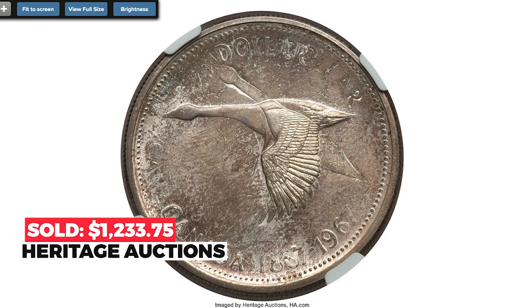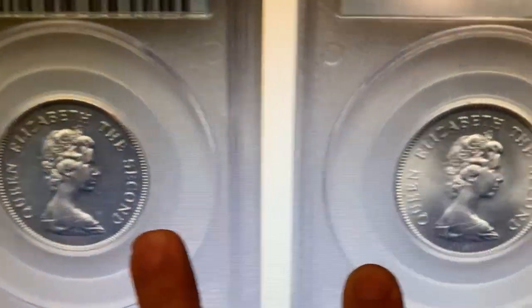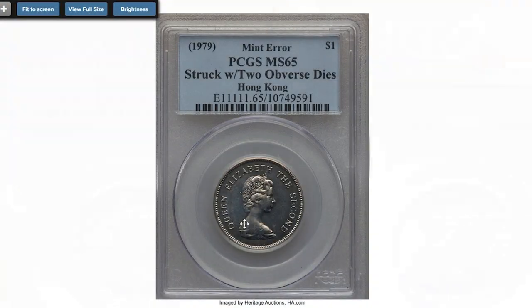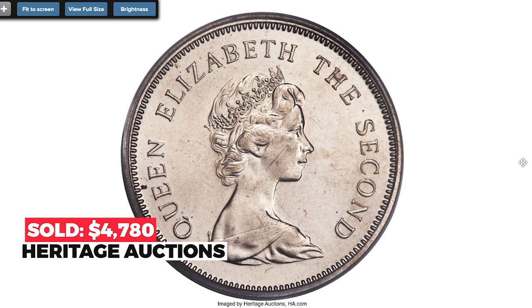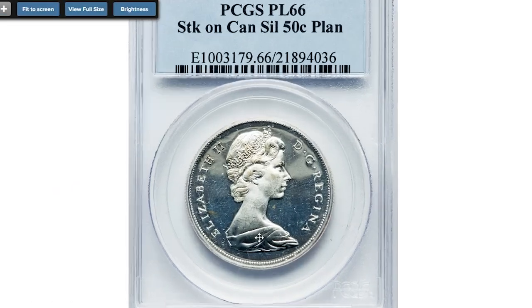This is a 1979 Elizabeth II dollar coin from Hong Kong with double obverse, graded PL65 by PCGS. Very rare and peculiar as a genuine double-headed coin and especially lustrous in this gem condition. Sold on December 8, 2016 for $4,780 at Heritage Auctions.